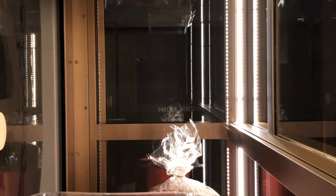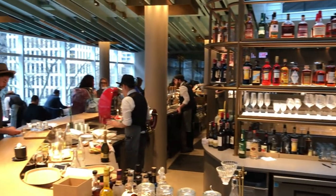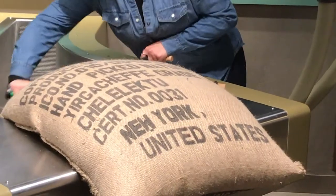The Willy Wonka factory of coffee? That's what some Chicagoans are calling the new Starbucks Reserve Roastery on the Magnificent Mile.